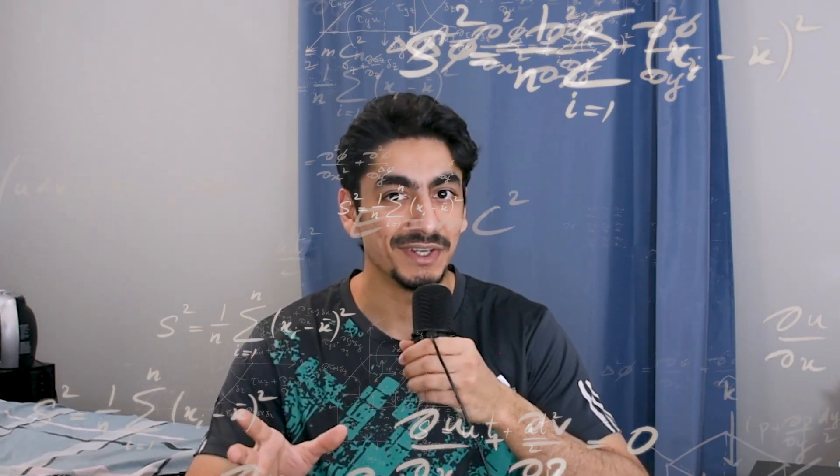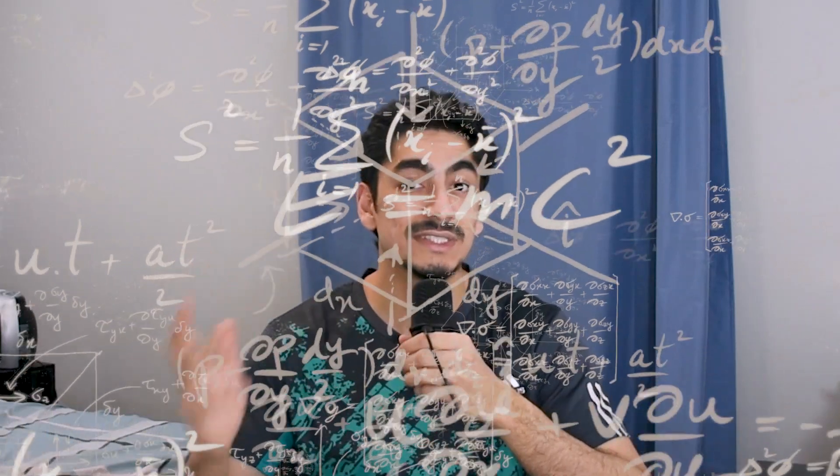This video might surprise you if you're on your way into mechanical engineering, or if you're just curious about what engineers do on a day-to-day basis, because I'm about to tell you something that people don't often say out loud. I want to talk about why you don't really need math in mechanical engineering, or at least not in the way that everyone makes it sound.